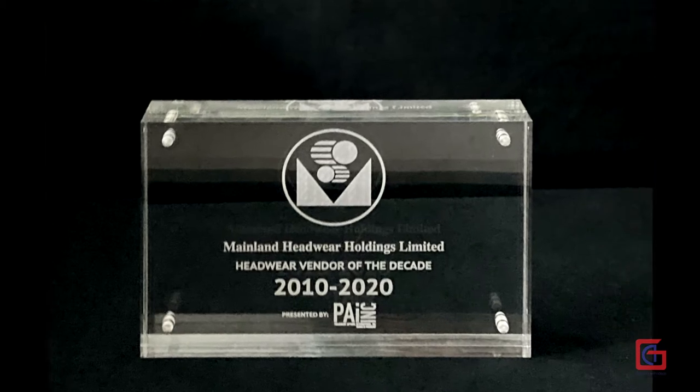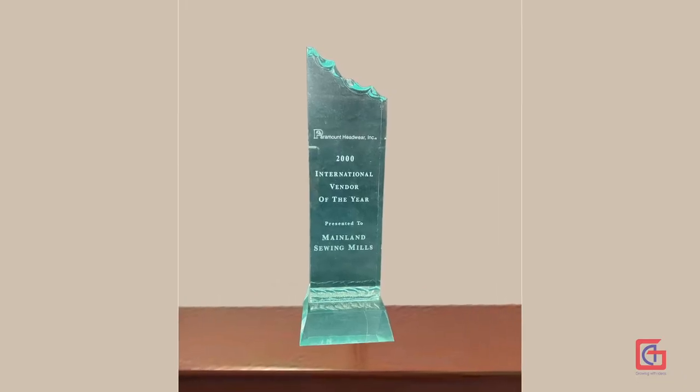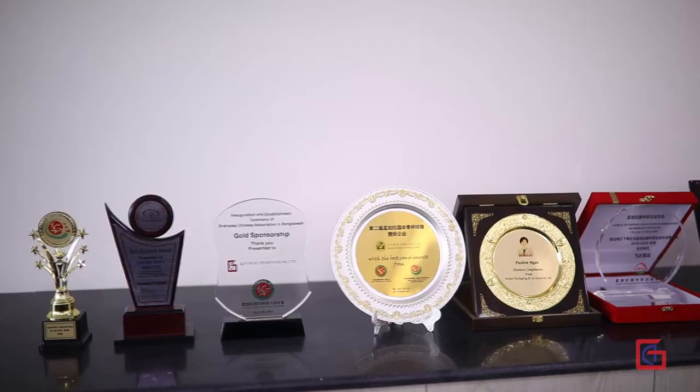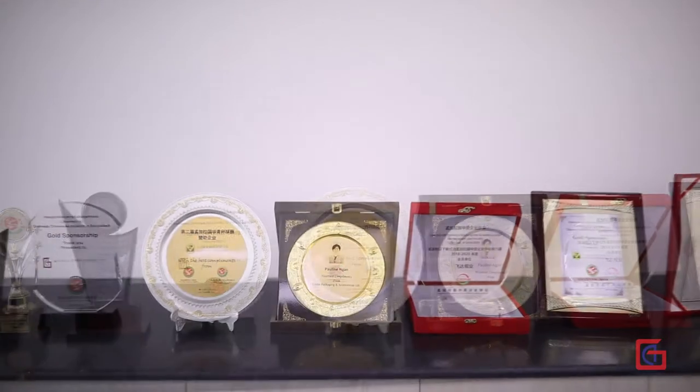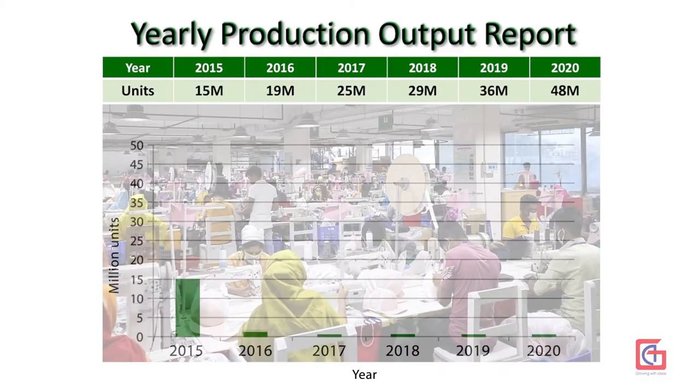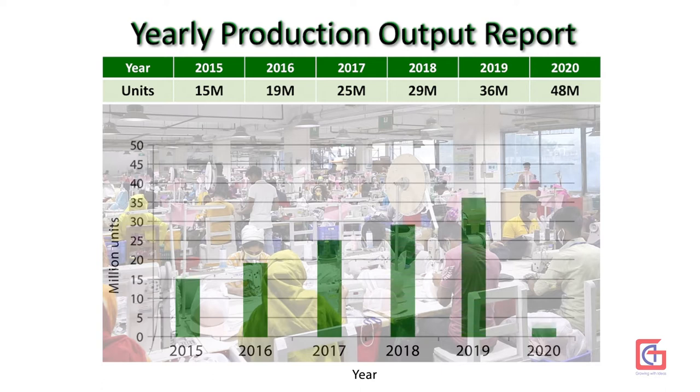Unimus has achieved many international trophies from their international clients. Unimus produced 15 million pieces of caps in 2015, 36 million in 2019, and production increased to 48 million pieces in 2020.